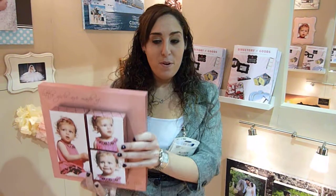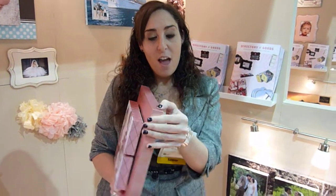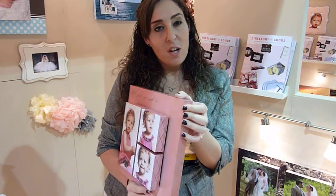Hi, I'm Allie with Artsy Couture and we sell gallery blocks. It's the perfect 90 degree angle corner with no fold, so it's an alternative to canvas.